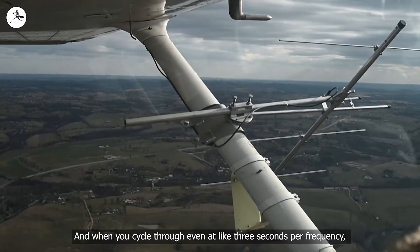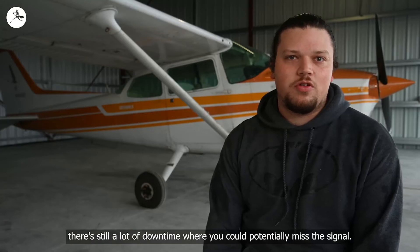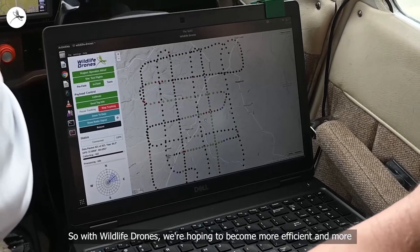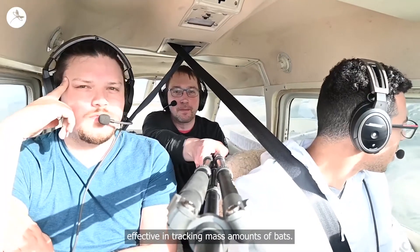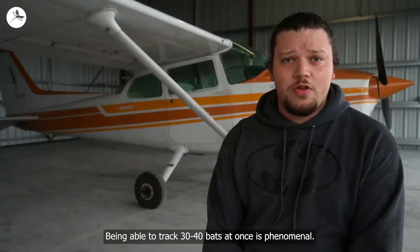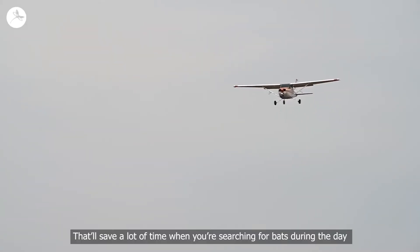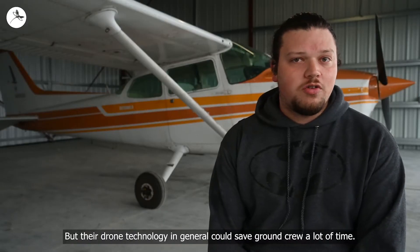So with Wildlife Drones, we're hoping to become more efficient and more effective in tracking mass amounts of bats. Being able to track 30 to 40 bats at once is phenomenal — that'll save a lot of time when you're searching for a lot of bats during the day and give you that confidence that you're not missing one.